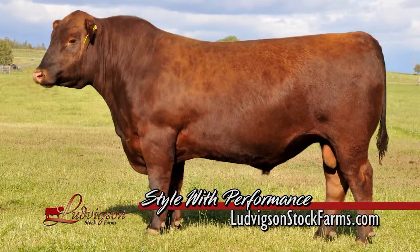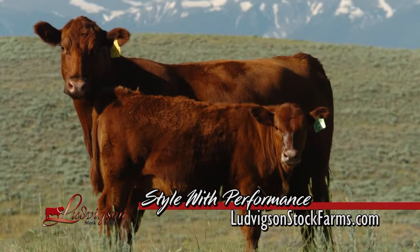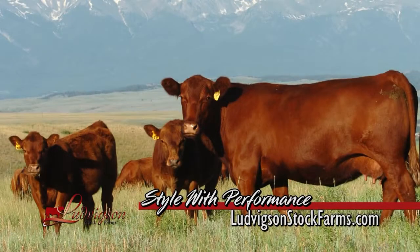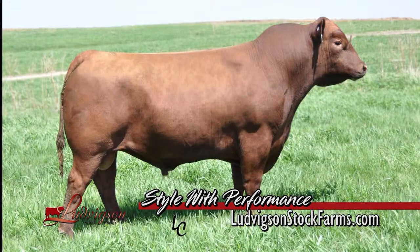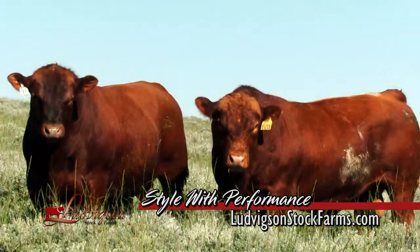Ludwigsson Stock Farms is well known throughout the beef industry for producing quality Red Angus cattle for more than 60 years. Known for low birth weight, growth, carcass, and maternal characteristics, Ludwigsson Stock Farms also maintains impressive Red Angus eye appeal throughout their herd. To learn more and explore the great genetics they offer, visit LudwigssonStockFarms.com.